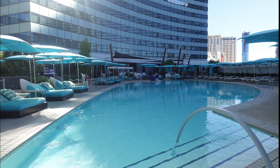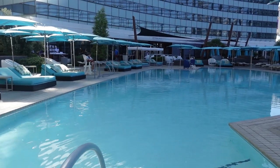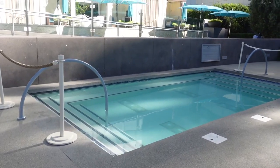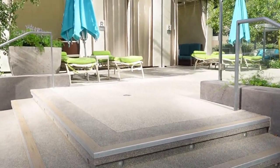The Vidara Pool on Level 3 of the all-suite Vidara Hotel and Spa Las Vegas offers 40,000 square feet of pool space on the Las Vegas Strip. There is one main pool, a hot tub, and three semi-private pools for guests who rent cabanas.